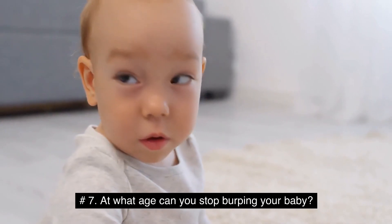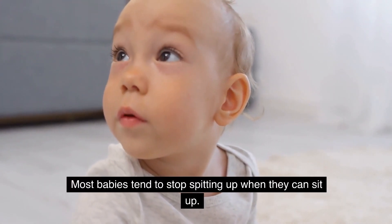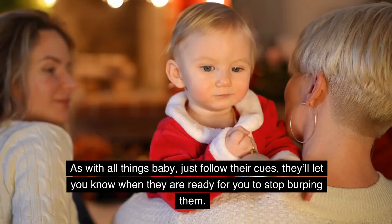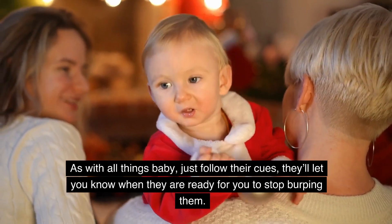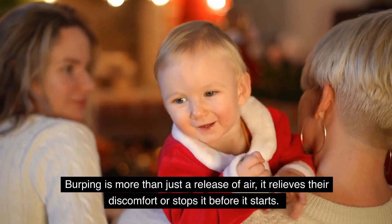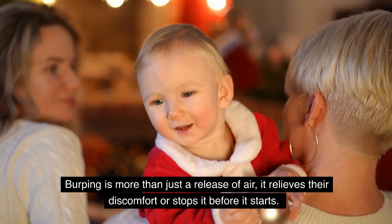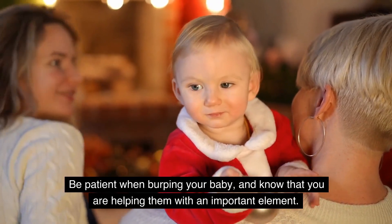At what age can you stop burping your baby? Most babies tend to stop spitting up when they can sit up. This typically happens between 4 and 9 months of age. As with all things baby, just follow their cues — they'll let you know when they are ready for you to stop burping them. Burping is more than just a release of air; it relieves their discomfort or stops it before it starts. Be patient when burping your baby, and know that you are helping them with an important element.